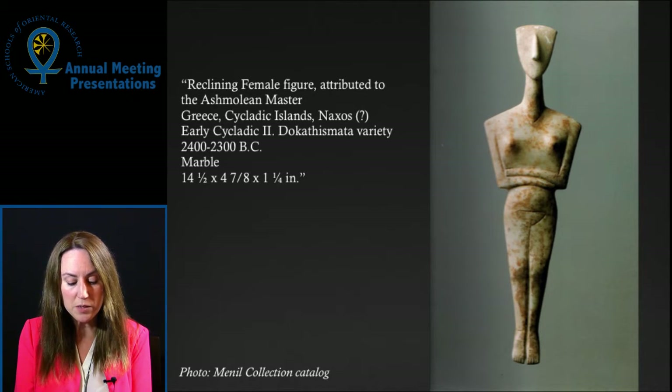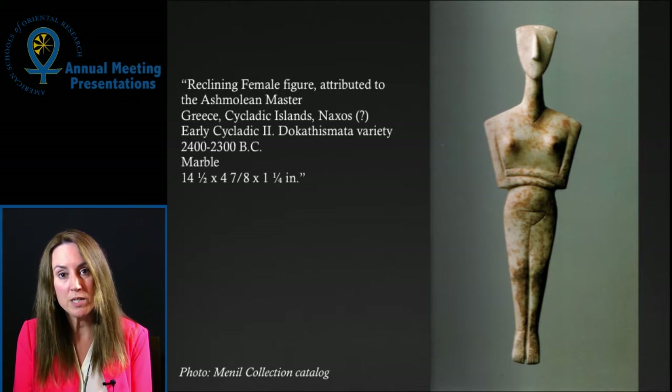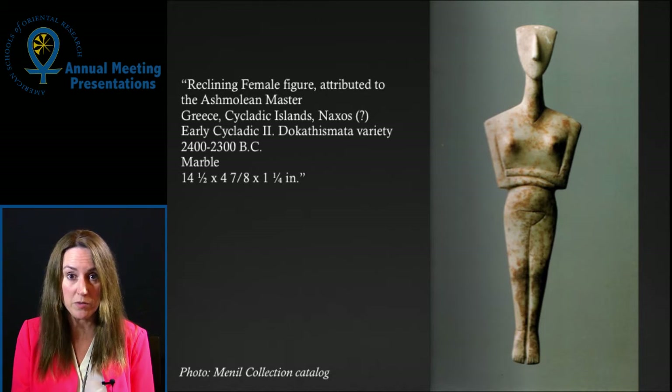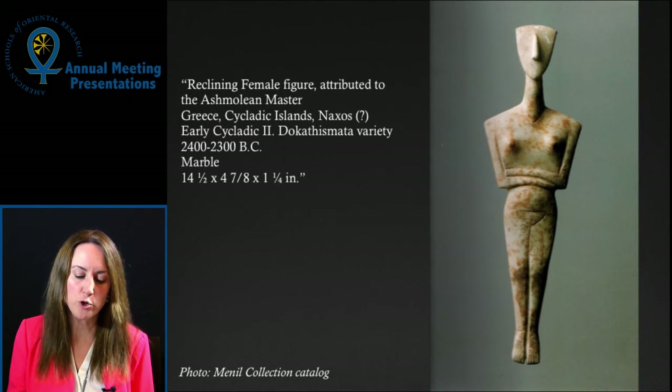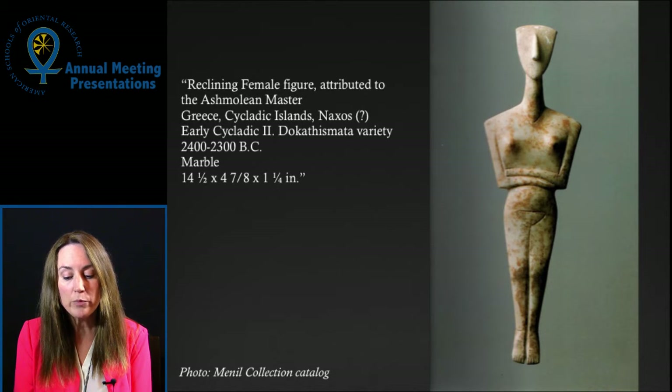As it has developed since, this project will bring together senior scholars from around the country, as well as students from Rice University and the University of Houston Clear Lake, to research the objects. Via a conference, a website, and a print publication, those results will be made available to the public. We are also looking ahead to a future reinstallation of the galleries informed by this research. This level of partnership between a museum and academic institutions in object and provenance research is unusual, and we hope the project will establish a model for similar work elsewhere.